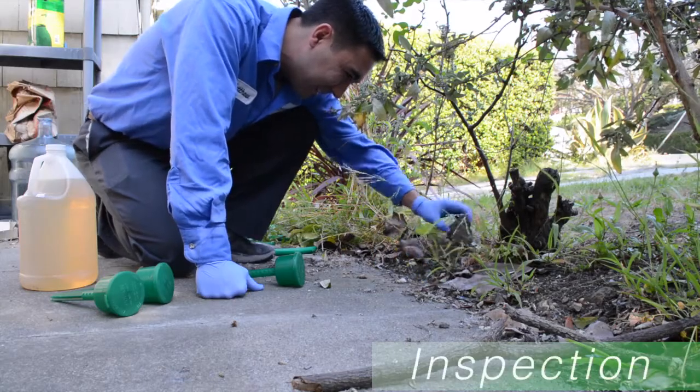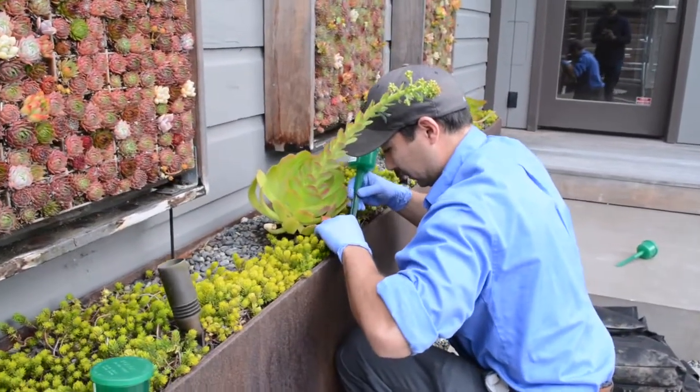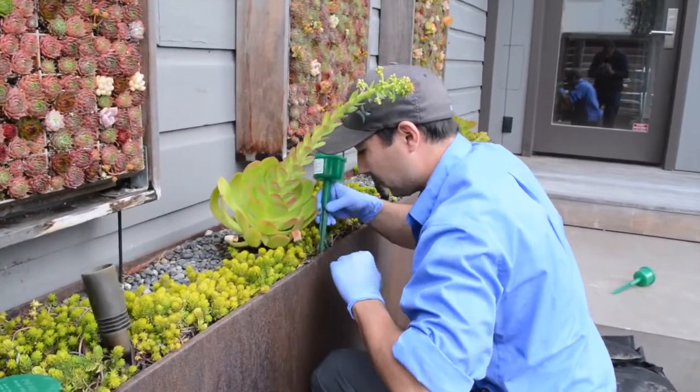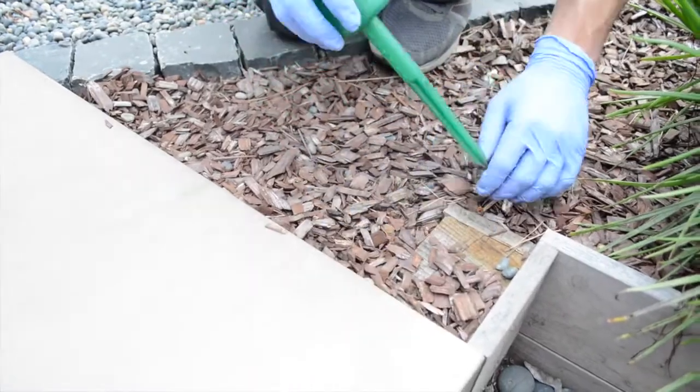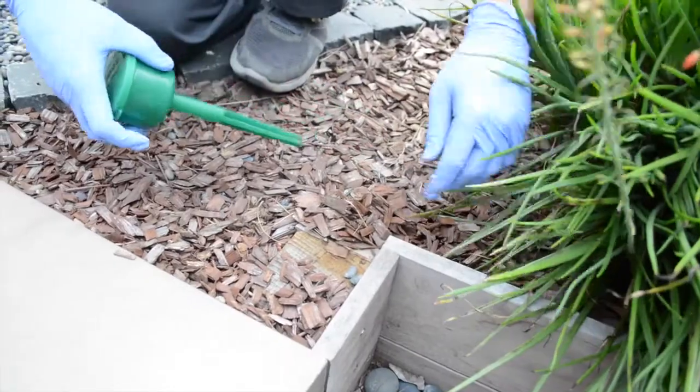Inspecting your home for ants or entry points is an important part of an IPM program. Monitor for ants near attractive food sources or moist areas. To find an ant nest, follow the trails from the food source back to the nest. Following trails will also reveal points of entry.